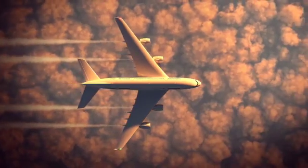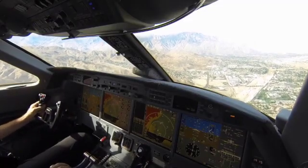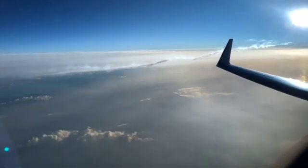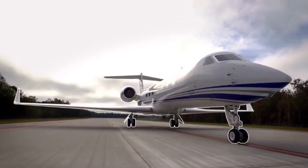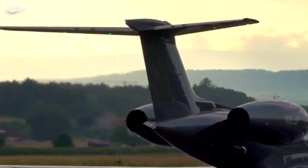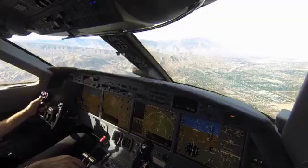Gulfstream aircraft do tend to age very well, so even buying an older generation G4 or G5 and refurbishing it, these aircraft can continue flying. If you're buying one with 10,000 hours, these things still fly. As my friend engineer Martin Keeping says, these things are like tanks — it's very difficult to destroy them; they're just built really solid from an engineering perspective.